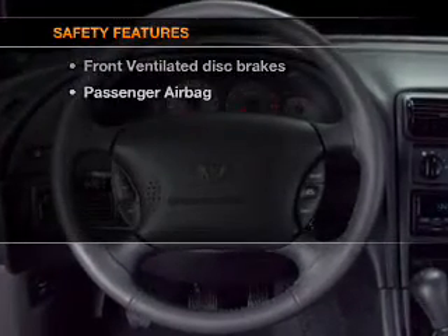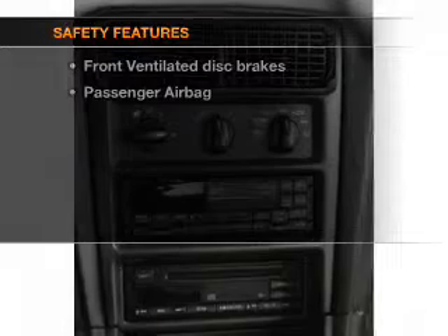If safety is a high priority, rest assured knowing that top safety components are included: front ventilated disc brakes and a passenger airbag.